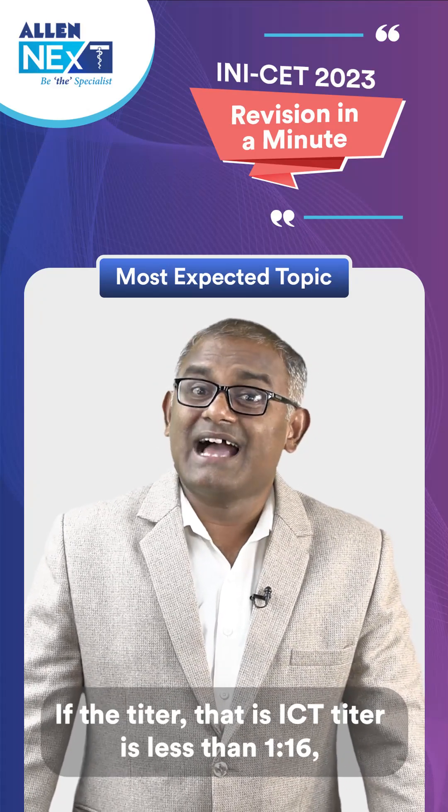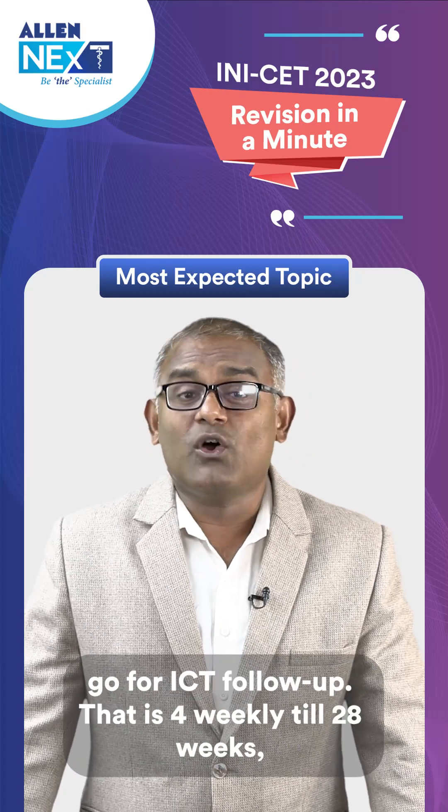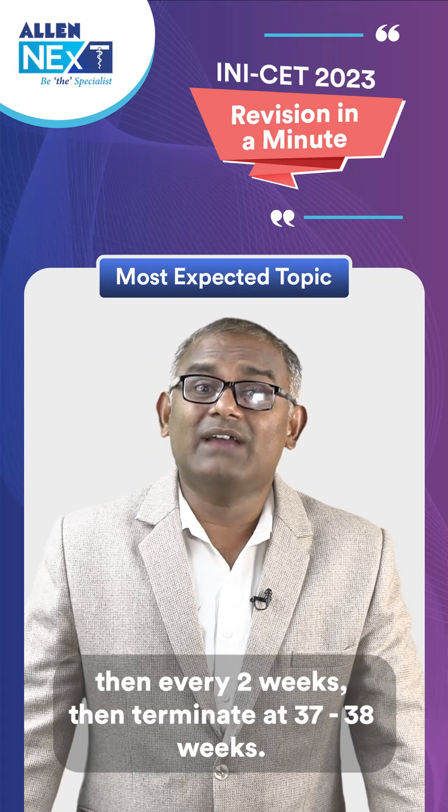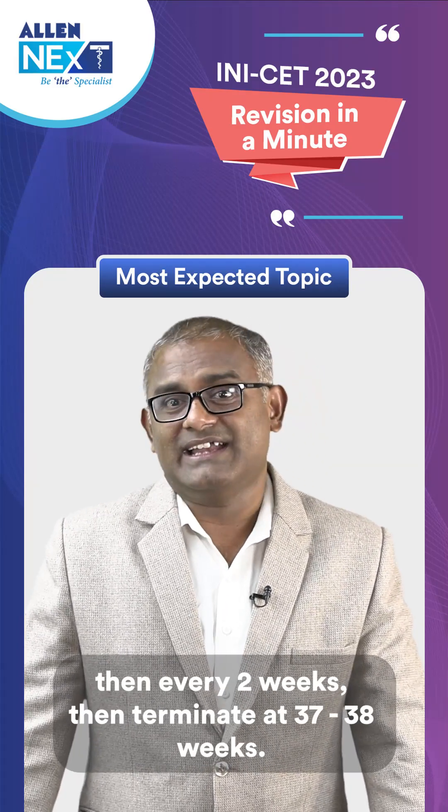If the ICT titer is less than 1 to 16, go for ICT follow-up: 4-weekly until 28 weeks, then every 2 weeks, and then terminate at 37 to 38 weeks.